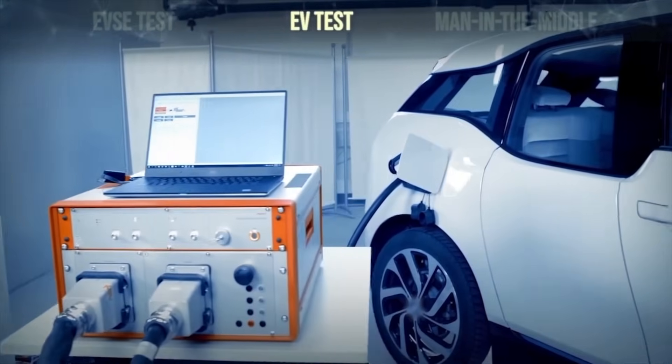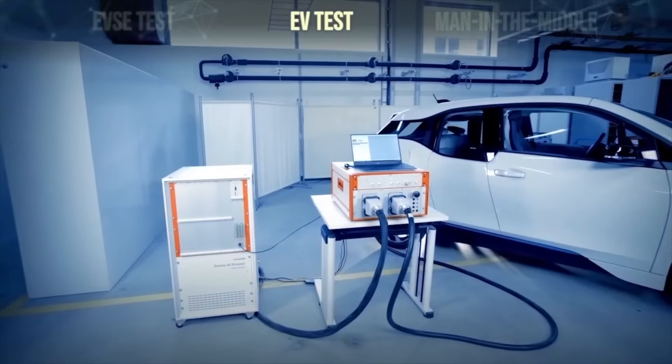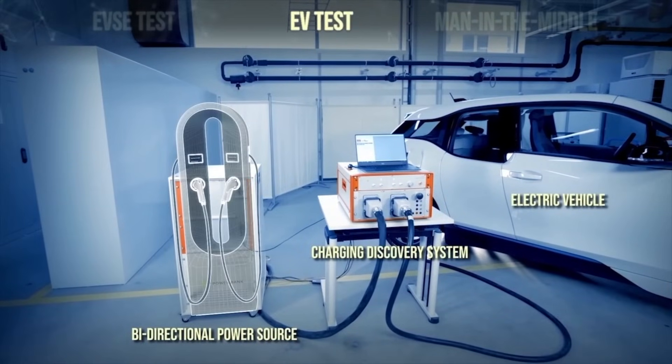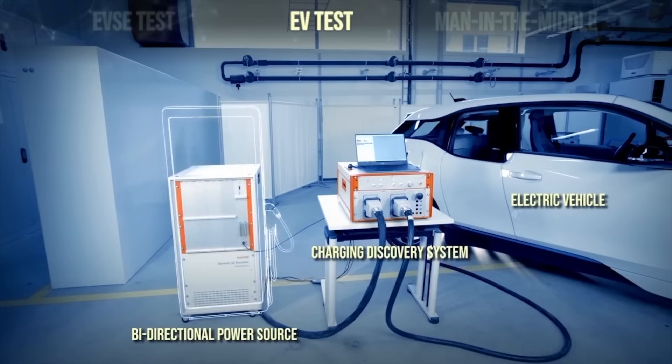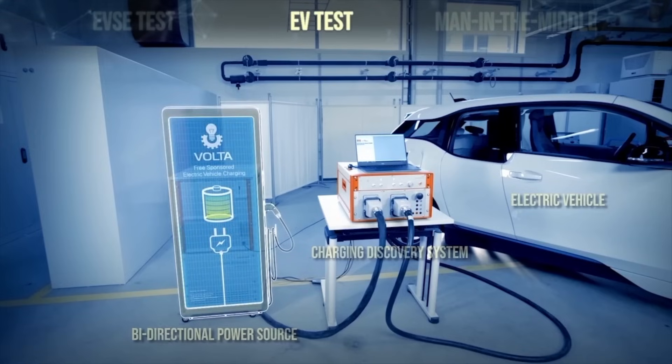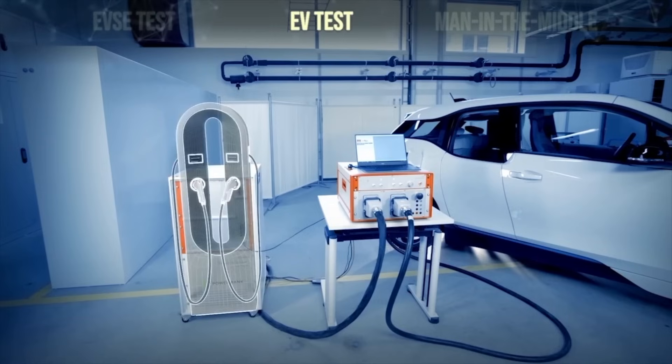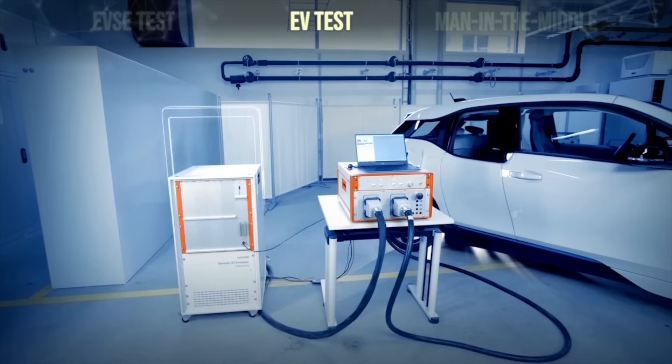This setup can emulate charging stations with power of 10 to 600 kilowatts and a maximum DC current of 600 amps. With these capabilities, CDS can test the charging systems of all electric vehicles at their full operational range.